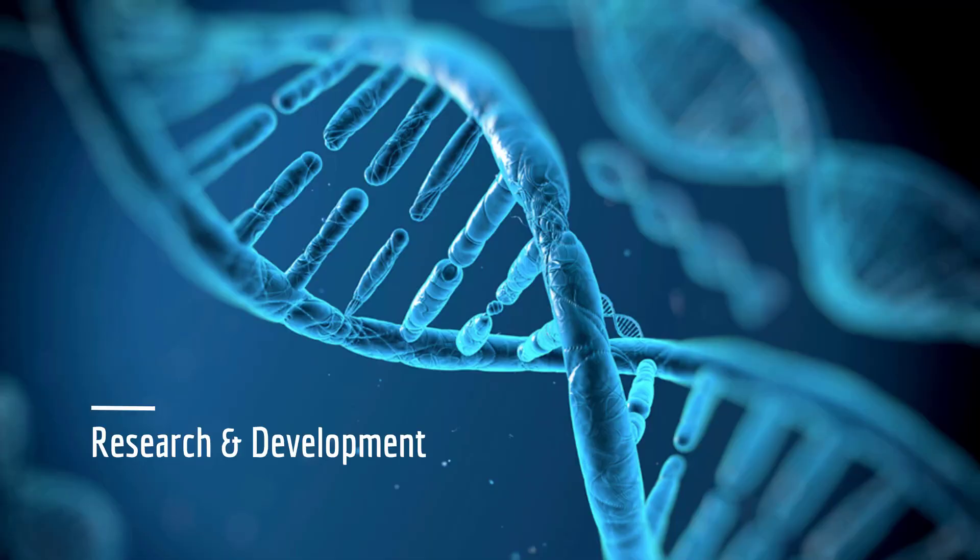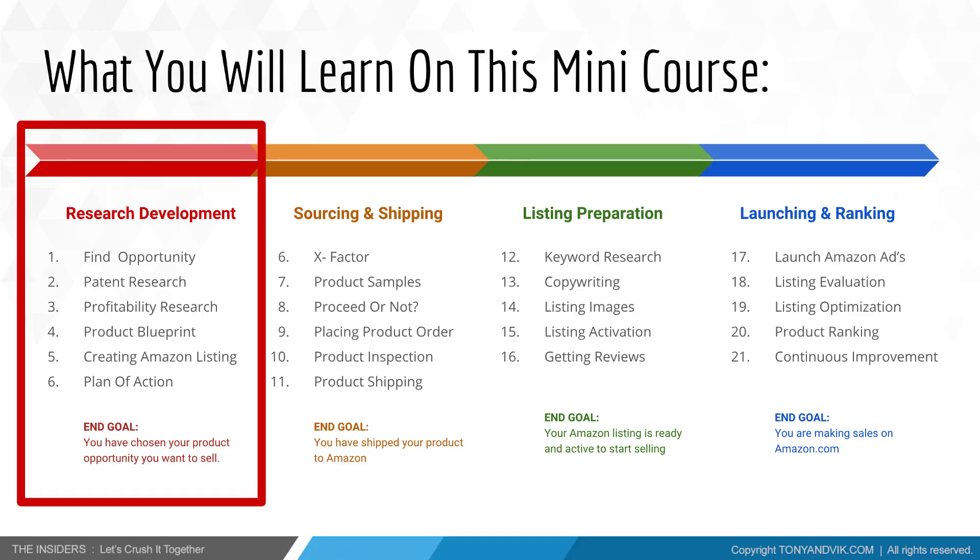The first stage towards your success on Amazon is research and development. This is where we're going to find a well-selling product that can earn profit, has huge demand, but not so much competition on the market. On this stage we're going to speak about finding your product opportunity — a profitable opportunity that has good demand and low competition.